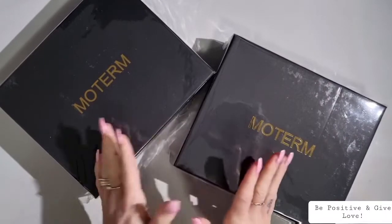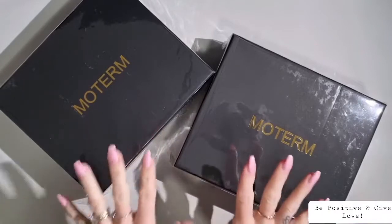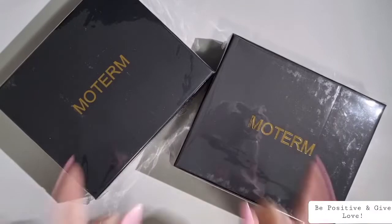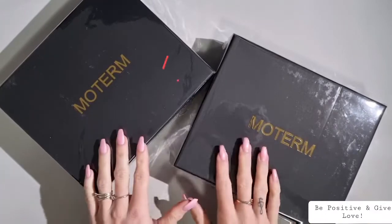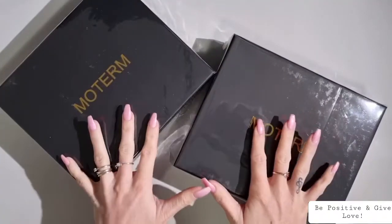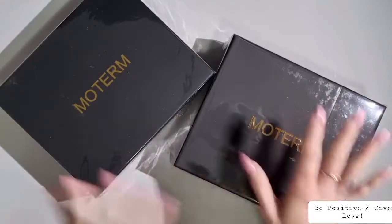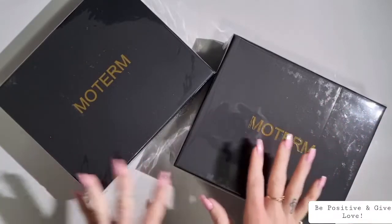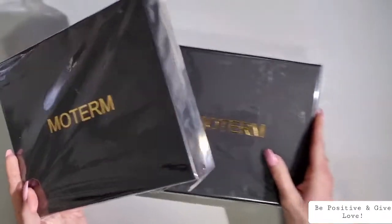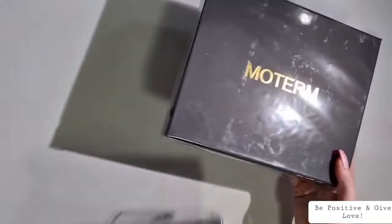Hey lovelies, welcome back to my channel! I hope you're all happy and healthy. Today I have some exciting things to show you — my order from Motem. If that interests you, be sure to hit that subscribe button down below and we'll get straight into the video. Just bear in mind I'm still trying to work out the lighting for where I'm filming, but let's get into it!